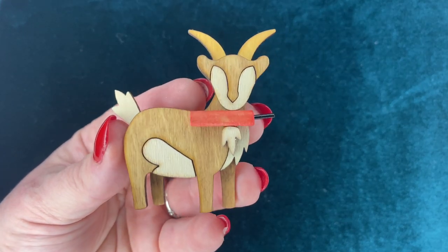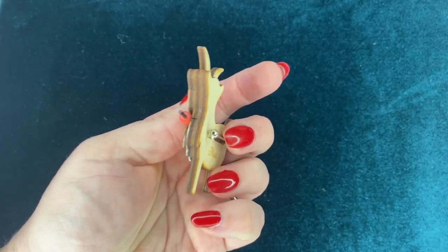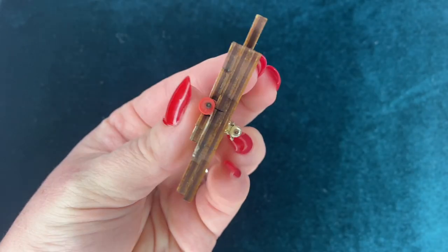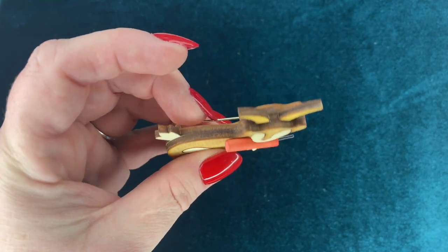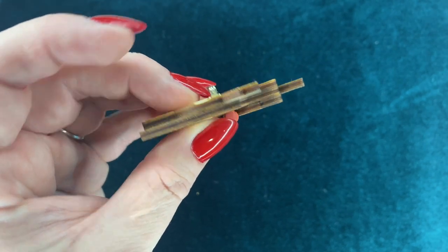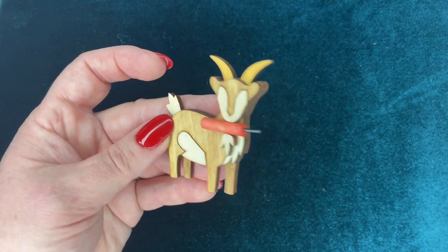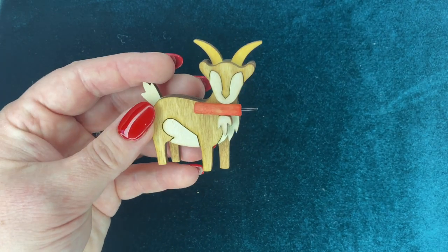These next two brooches are from a reproduction company called Match Accessories. This one is of Billy the Goat — it's from their Disney line. If you've ever gone to Disneyland in California, Big Thunder Mountain has this billy goat with a piece of dynamite in his mouth and he's a staple. I just love that they came out with these brooches. They're made of wood and they're kind of hand carved. It's absolutely gorgeous.